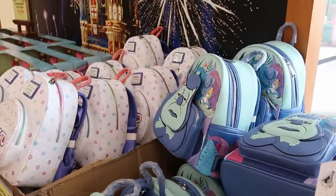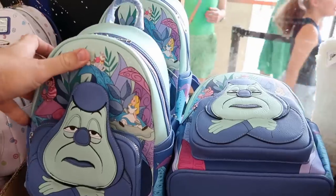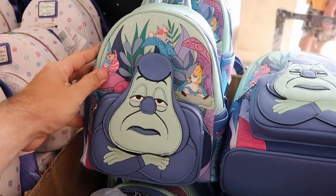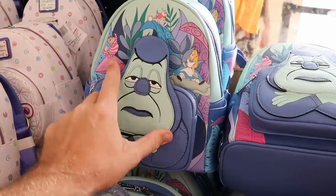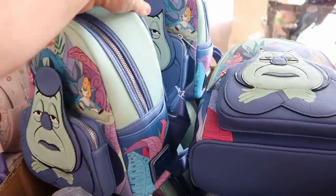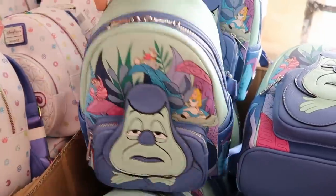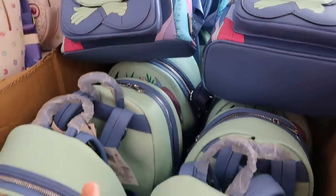They do have some Loungefly bags up here as well. This is the Alice in Wonderland Blue Caterpillar one — originally $85, now $45. You've got the Blue Caterpillar, Cheshire Cat, and Alice. Check out the backside with the cake — and they have cases of them up here.